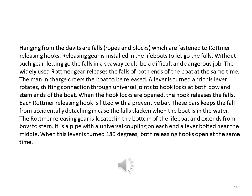Hanging from the davits are falls, ropes and blocks which are fastened to remote-releasing hooks. Releasing gear is installed in the lifeboats to let go the falls. Without such gear, letting go the falls in a seaway could be a difficult and dangerous job. The widely used rotmere gear releases the falls at both ends of the boat at the same time. The man in charge orders the boat to be released. A lever is turned and this lever rotates, shifting connection through universal joints to hook locks at both bow and stern ends of the boat. When the hook locks are opened, the hook releases the falls. Each rotmere-releasing hook is fitted with a preventive bar. These bars keep the fall from accidentally detaching in case the falls slacken when the boat is in the water.